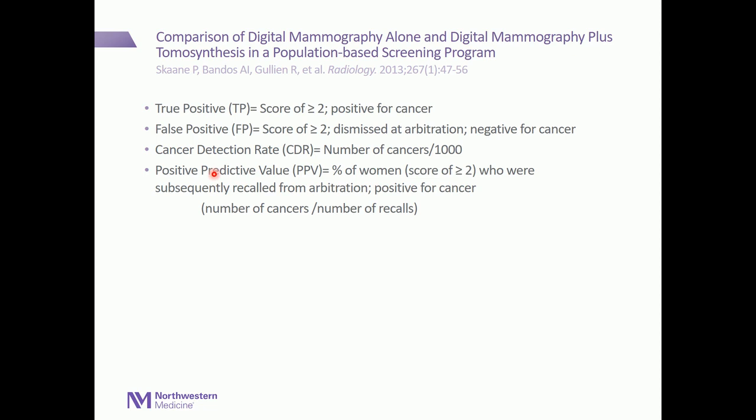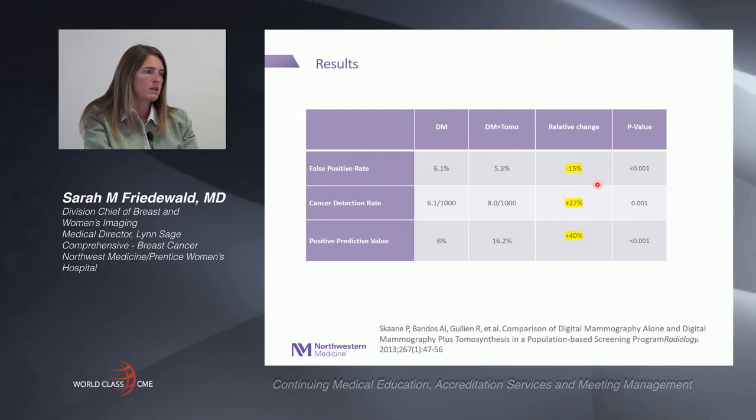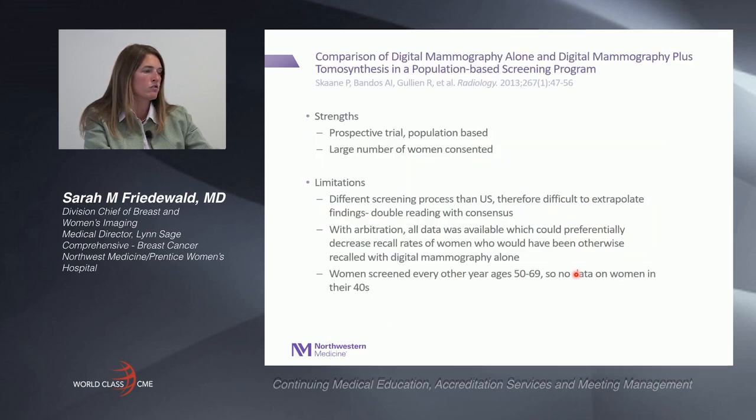A true positive was defined as a score of greater than or equal to 2 positive for cancer, and a false positive was a score of greater than or equal to 2 that was dismissed at arbitration. The cancer detection rate was the number of cancers per 1,000. The results were very exciting: not only was there an increase in cancer detection, but there was a decrease in false positive recall — an unusual finding because typically when sensitivity improves, specificity does not. This resulted in a positive predictive value with a relative change of 40%.